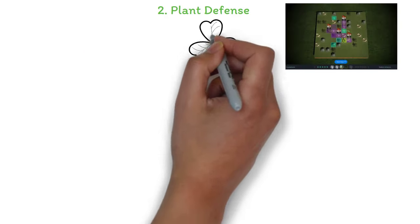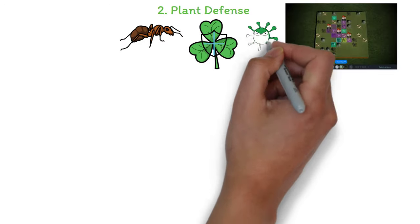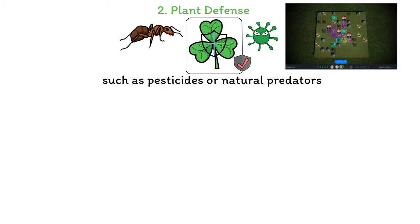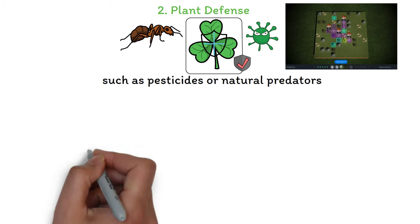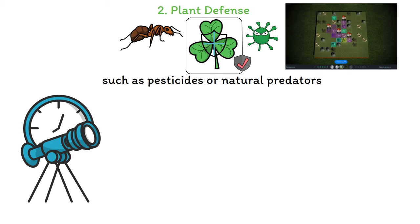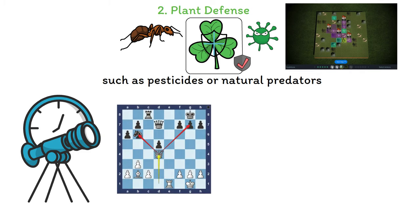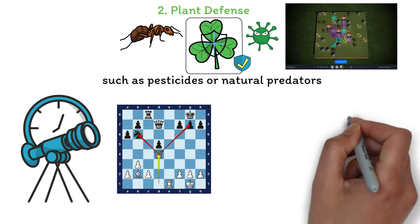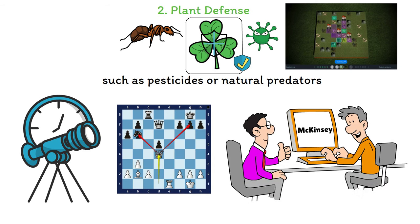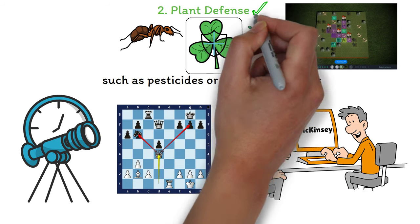The second minigame is called Plant Defense. The objective is to protect the plant from pests and disease. You'll need to analyze threats and choose the appropriate defense mechanisms, such as pesticides or natural predators, to ensure the plant's survival and maximize yield. My strategy here is to see the larger picture — plan ahead for the long term and think about future invaders rather than just focusing on present ones. Like chess or Catan, you're not just preparing for the next move but thinking about how it helps future moves. McKinsey is testing your ability to see the big picture.